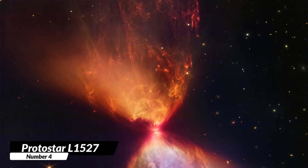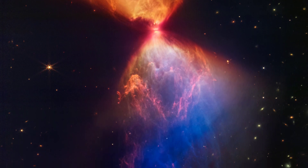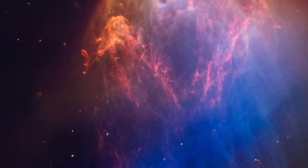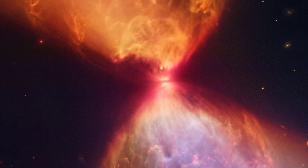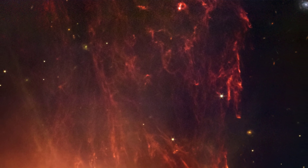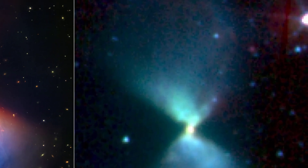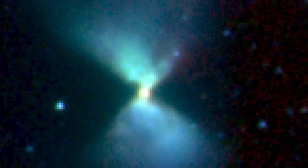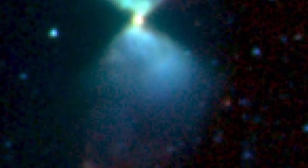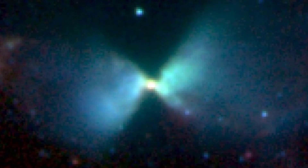Number 4. Protostar L1527. The James Webb Telescope's stunning image of Protostar L1527 offers a detailed look at the protostar's structure and composition, including its inner disk and outflow. The intricate details of the protostar's clouds are clearly visible, revealing new insights into the early stages of star formation. The Hubble telescope's image offers a general overview of the protostar's shape and color, but is not able to detect the same level of detail. The inner disk and outflow are not visible in Hubble's image, while Webb offers a far more detailed view of the protostar and its surroundings.